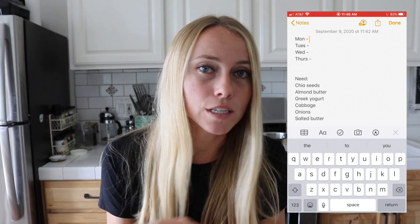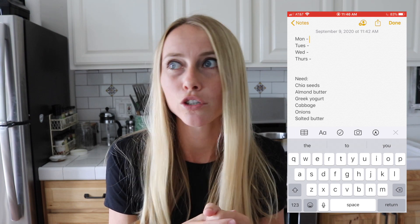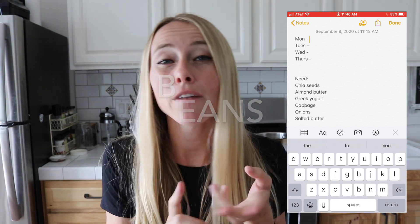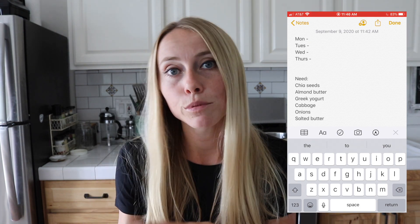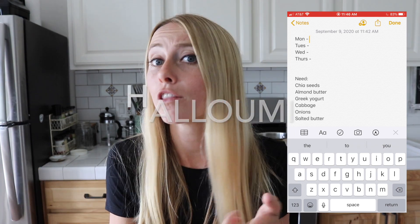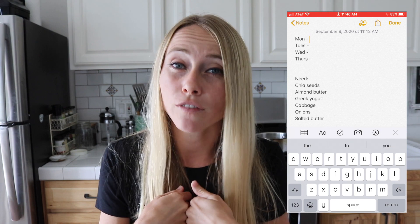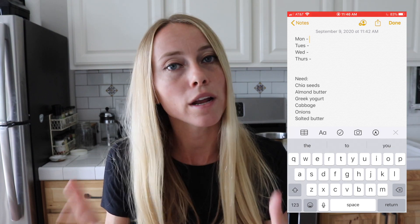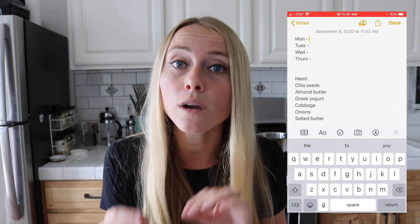You don't have to use animal-based protein — there are lots of plant-based and vegetarian sources. Things like lentils, tempeh, and various beans are great plant-based options. Vegetarian options include eggs, halloumi, and Greek yogurt. I personally do a little better with animal-based protein, but it depends on how your body responds. Just make sure whichever protein source you choose best fits you and your goals.